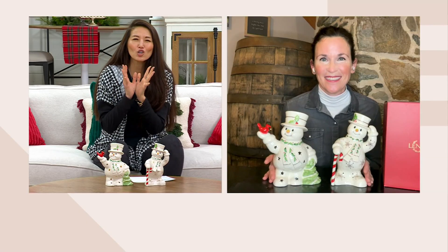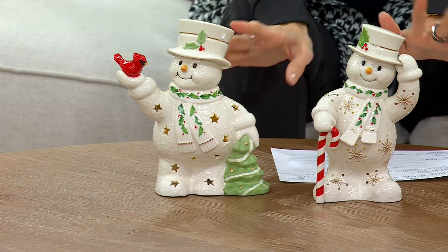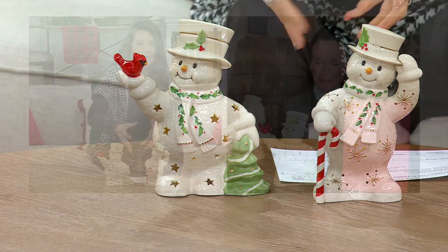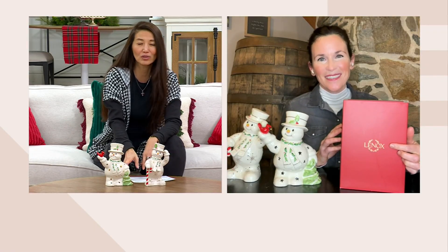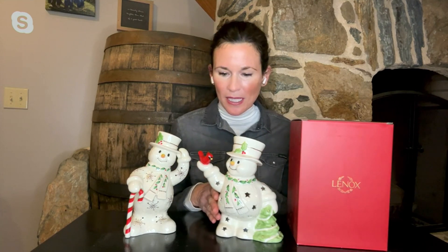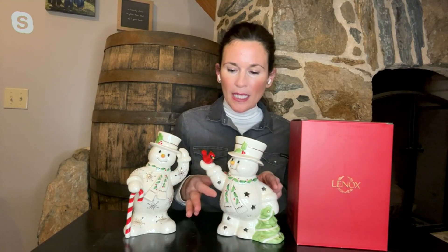Let's talk about these because there's so much detail. This is a Lennox collectible piece — please show the box as well, Ellie. That is a gift, and then you wrap it up. Every single year you use it, you gift it down, and they are collectibles. They're made out of that porcelain that Lennox has been known for since 1889. The artistry is amazing — with each one you can see movement and texture on the body and the arms.